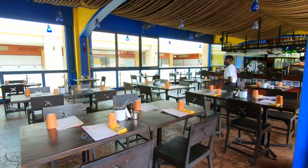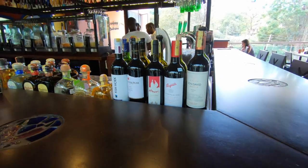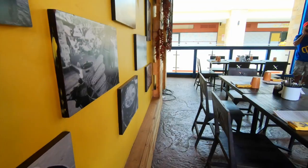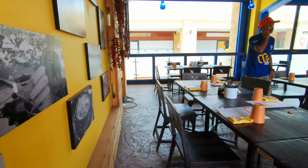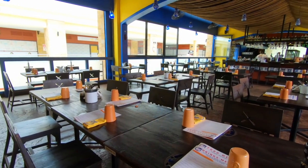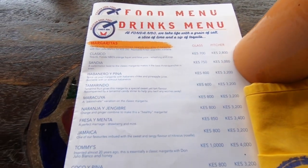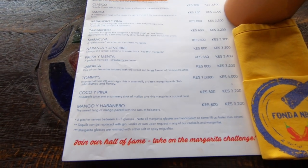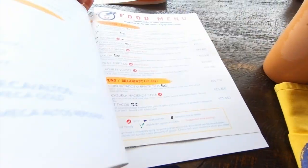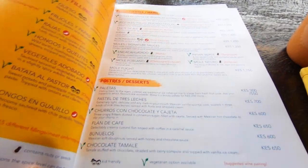Bringing Mexican soul food to the heart of Nairobi, Fonda Mexican is situated on Limerow Road. The ambience is great and it's a very spacious place. You will get to see a couple of their traditional art pieces. They are known for wholesome, authentic and intensely flavourful dishes and drinks served in traditional pottery and glassware.